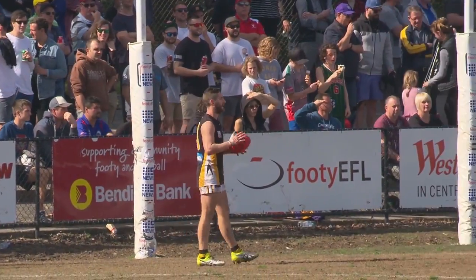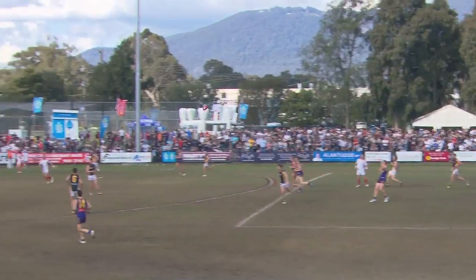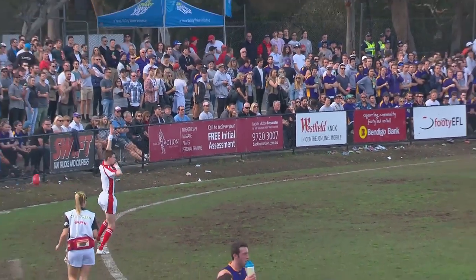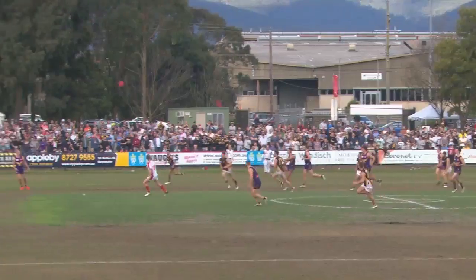The Bendigo Bank scoreboard, 15 minutes gone in the first quarter. Towards the forward 50, finds the big red head — Andy Wilcox — 60 from home, goes inside forward 50. Running back with a fly to the ball, great pressure from Taylor Gilchrist. Sees it over, great tackle, managed to get his handball away.